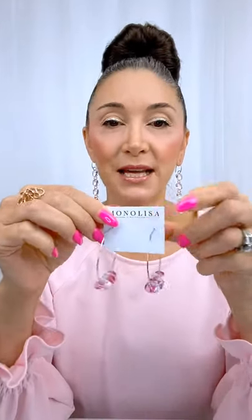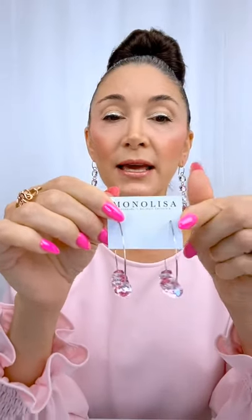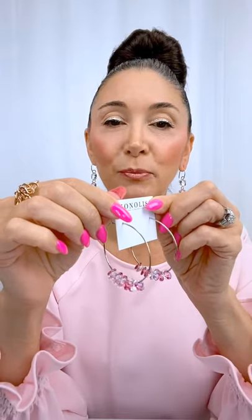If you love hoop earrings, these are fantastic. These hoop earrings are designed on sterling silver. I hand do all my metal work, which involves hand sculpting, extensive hammering, sanding, buffing, and polishing, so that you get just a really beautiful piece.